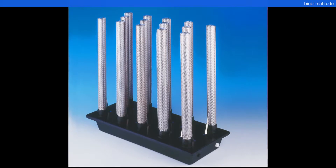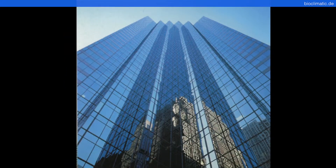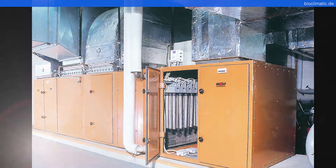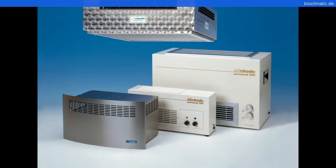With installation devices of the system line Aerotron, we ensure healthy indoor air already in the ventilation ducts, thereby increasing the power of performance and concentration.